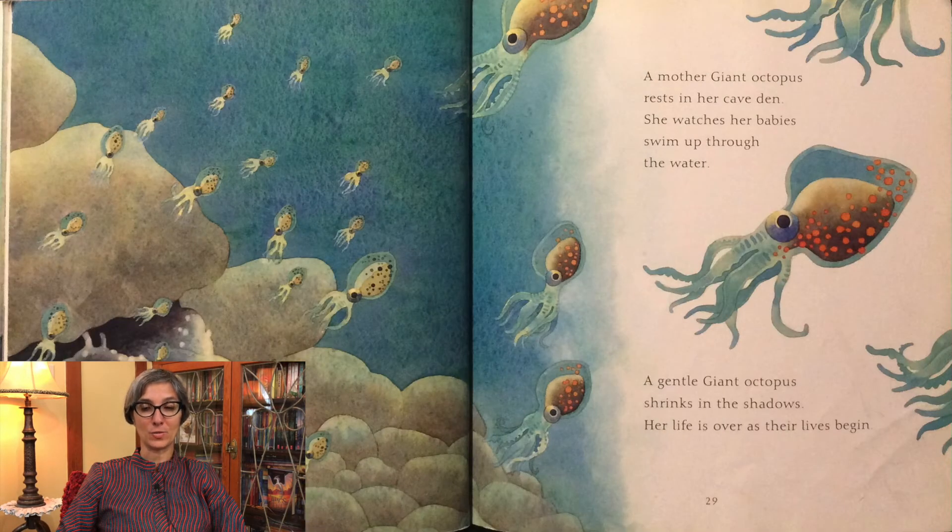A mother giant octopus rests in her cave den. She watches her babies swim up through the water. The gentle giant octopus shrinks in the shadows. Her life is over as their lives begin.